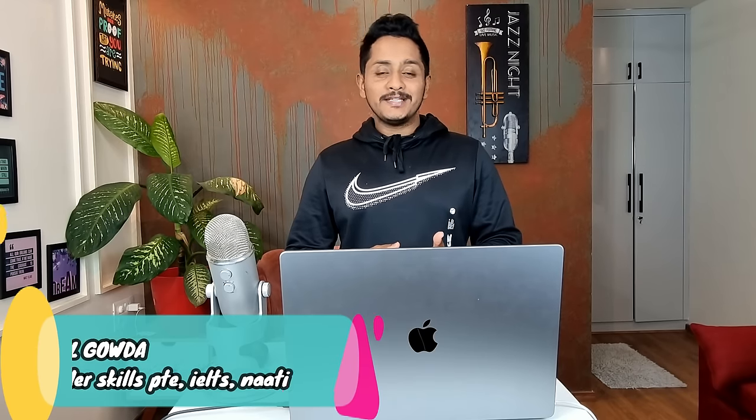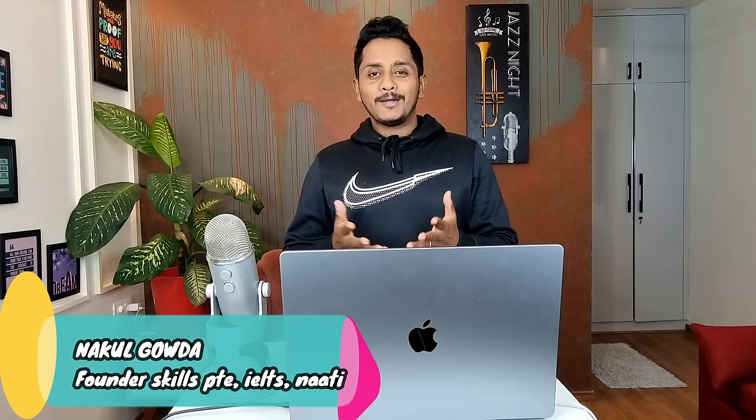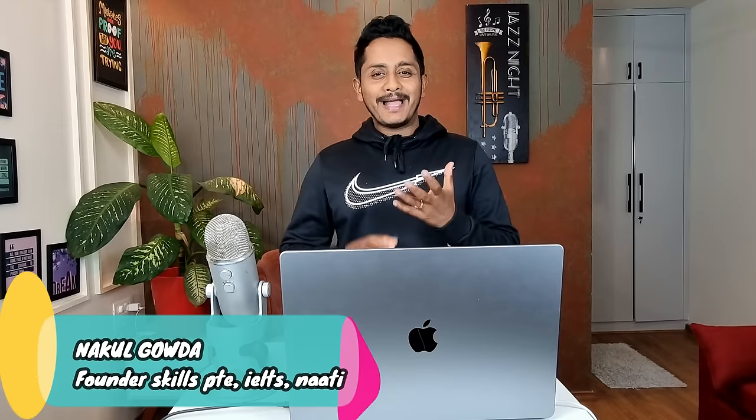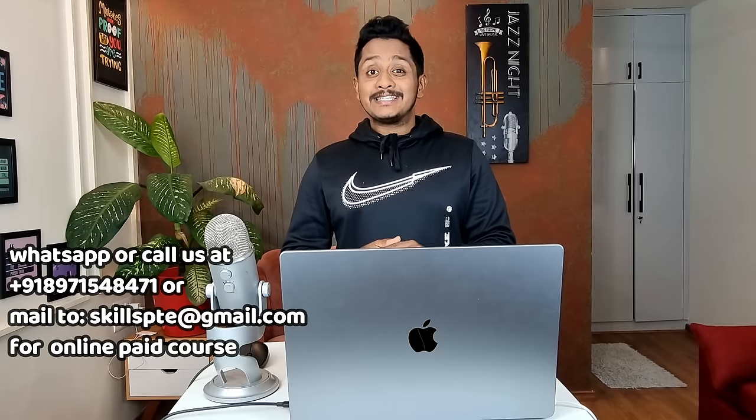Hey everybody, Nakul here from Skills PTE Academy. I really hope everybody is doing fantastic. I'm back with a new video packed with all the required tips if you're looking for 79 plus, or even in some cases 65 plus.